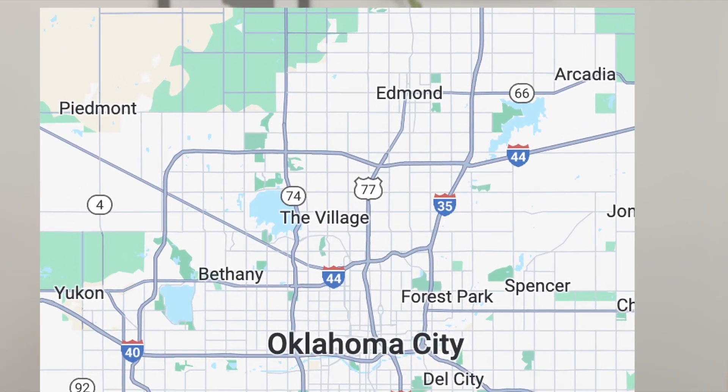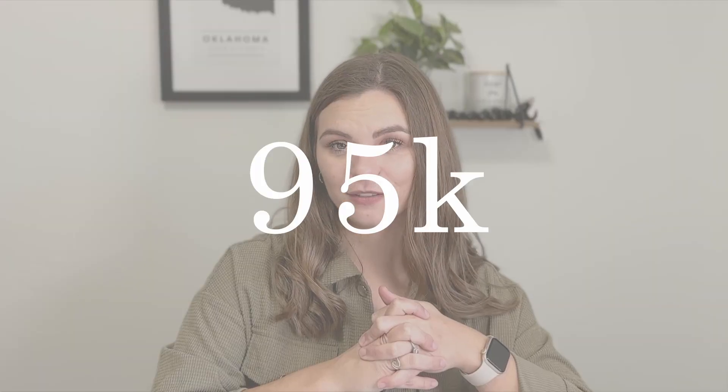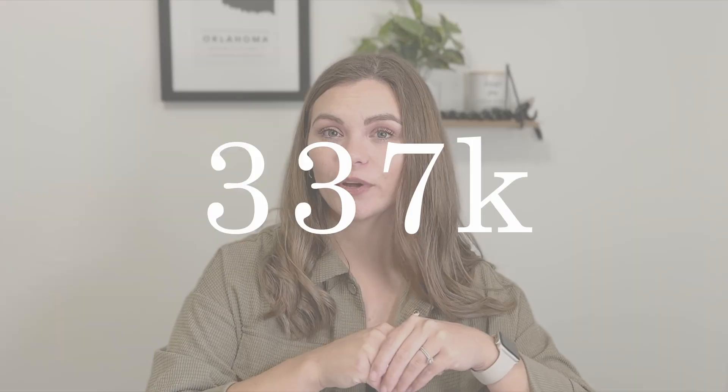The last suburb I want to talk about is Edmond — where I live and primarily what I talk about. I do sell real estate across the whole Oklahoma City metro, but Edmond has my heart, so I had to include it in the top three. Maybe I saved the best for last. The population is around 95,000, making it the fifth most populous city in Oklahoma. The average home price is $337,000 — more than Norman but less than Nichols Hills.